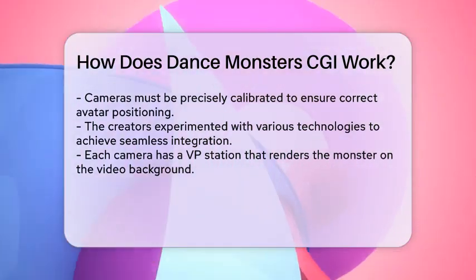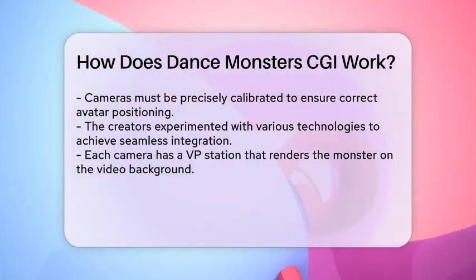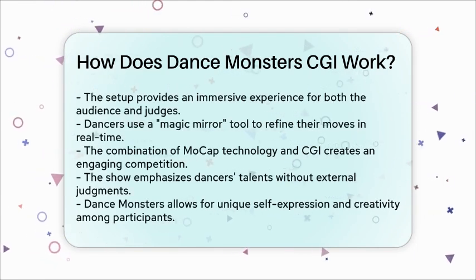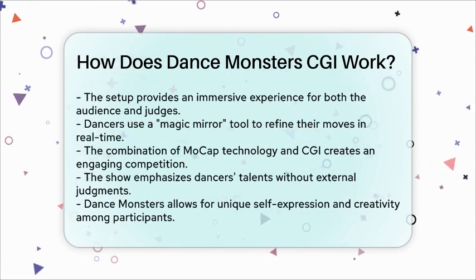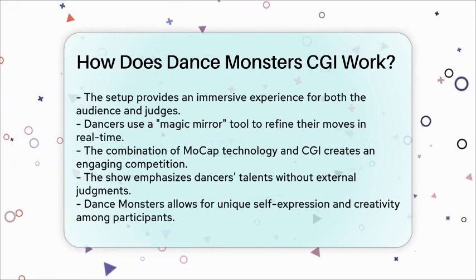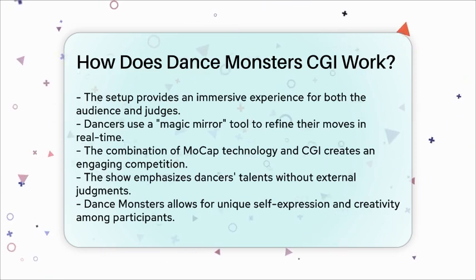This setup allows for a very immersive experience. The audience can see the monsters dancing in real time, and the judges can provide feedback based solely on the performance they see on stage. The technology also provides tools like a magic mirror that lets dancers refine their moves in real time, seeing how their monster avatar will look as they perform.